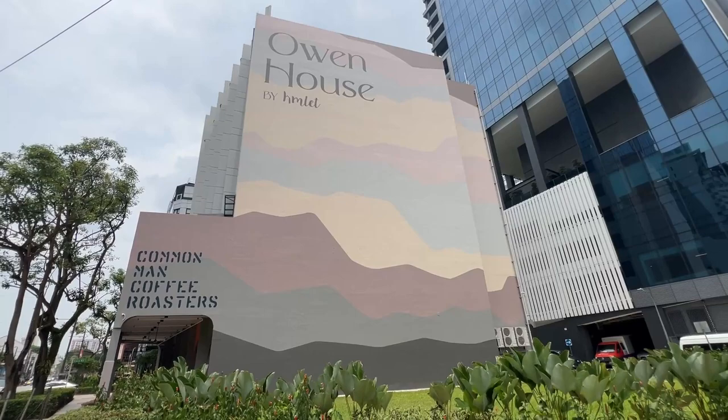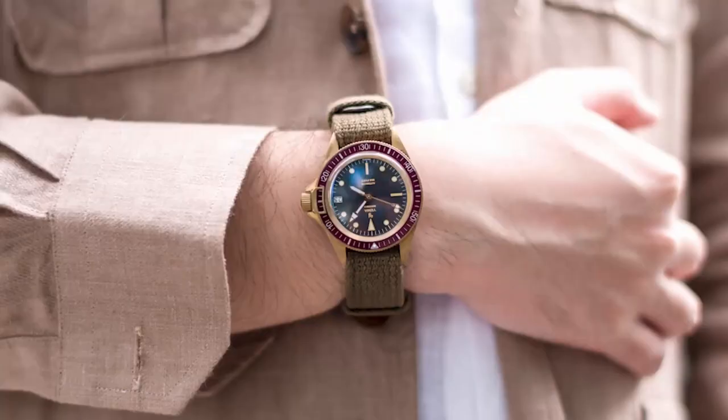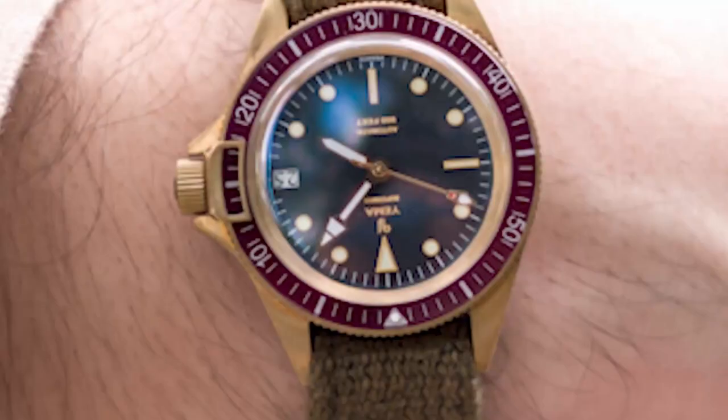Hello everyone and welcome back to my hotel review videos. Today I'll be staying here at Owen House by Hamlet, where the great cafe Copperman Coffee Rosa is actually located. Let's see how it goes!